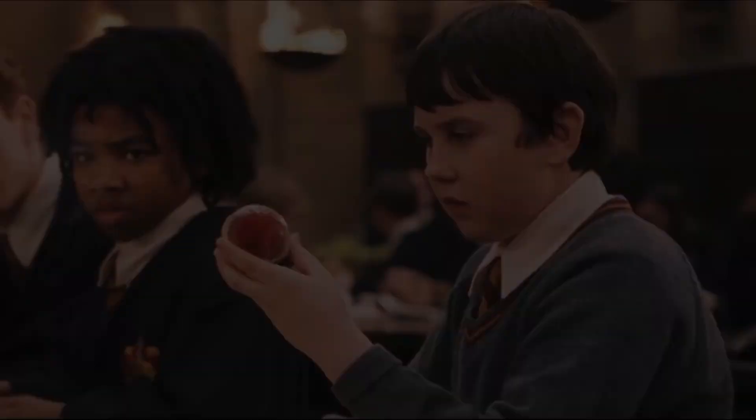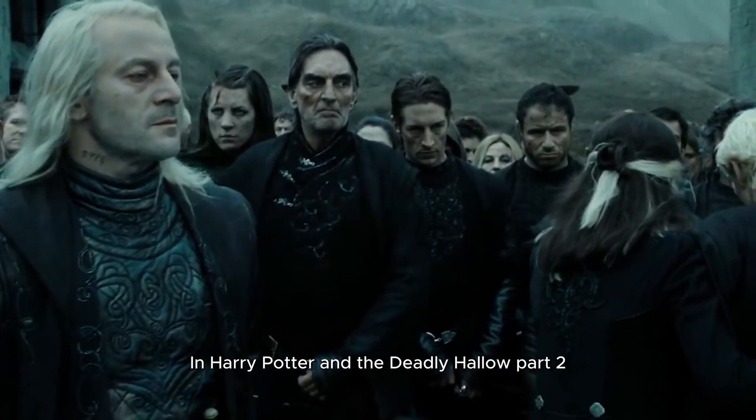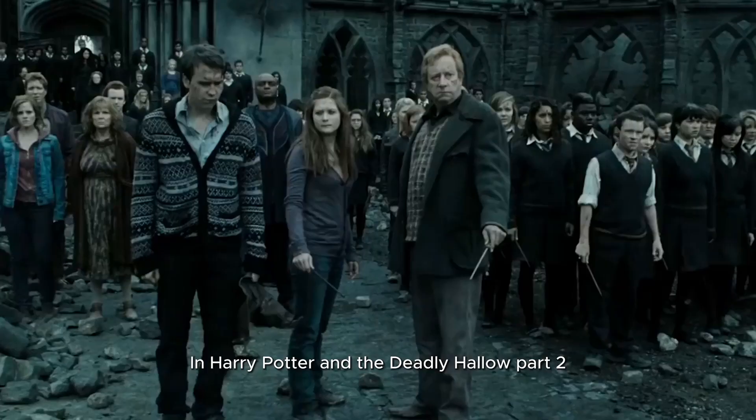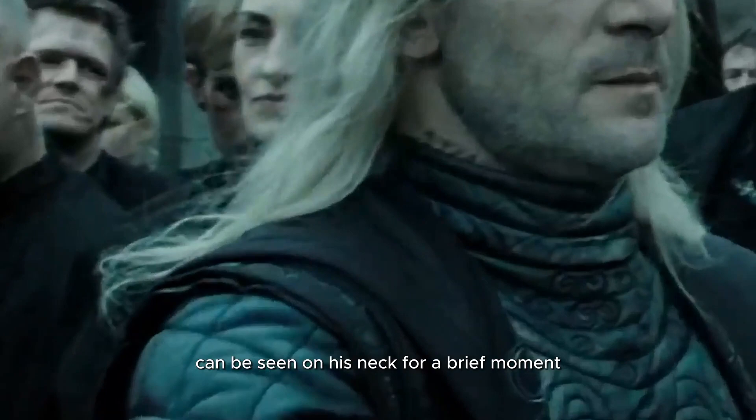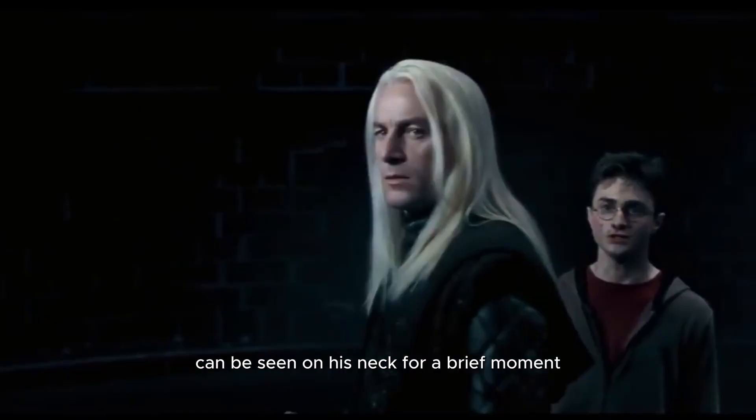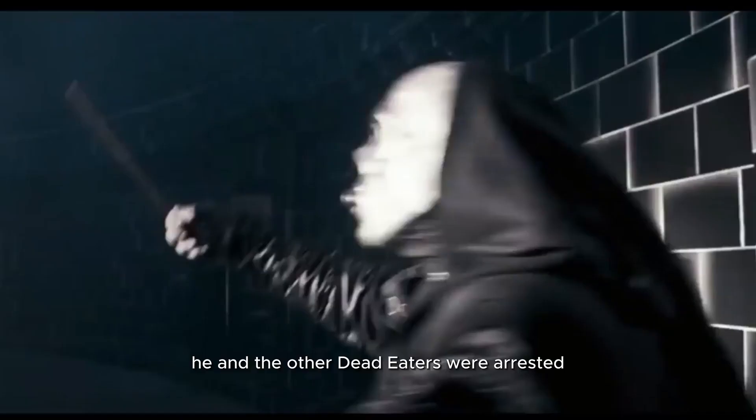22. In Harry Potter and the Deathly Hallows Part 2, Lucius Malfoy's Azkaban prison number tattoo can be seen on his neck for a brief moment. After Order of the Phoenix, he and the other Death Eaters were arrested after they were caught in the Ministry.